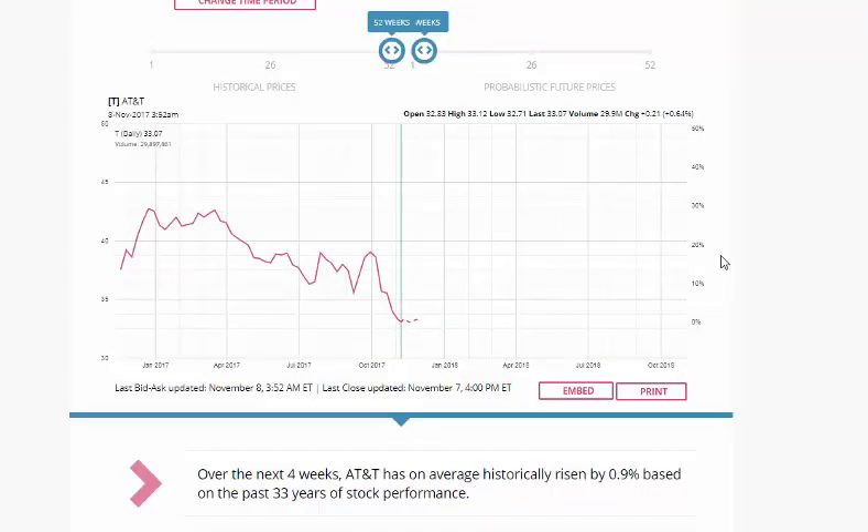Then we go over to our seasonality tool as displayed here on the screen. Over the next four weeks, AT&T has risen by approximately 1%, based on 33 years of stock performance — pretty good data. If we extend out to six weeks, we rise by 1.9%, so we pick up an extra percent by holding for approximately six weeks.